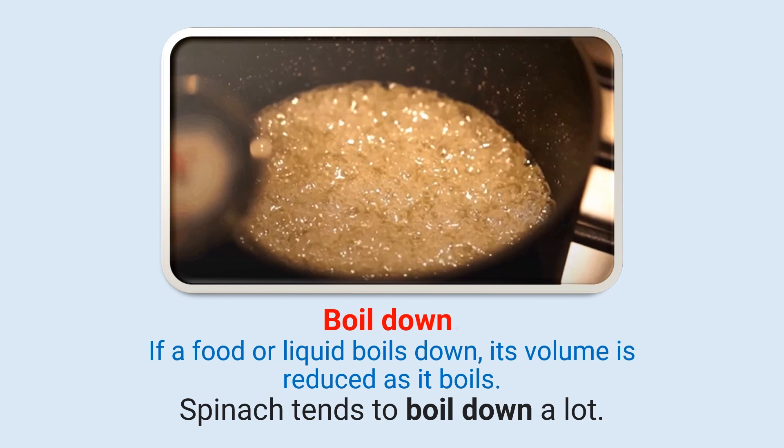Boil down: If a food or liquid boils down, its volume is reduced as it boils. Spinach tends to boil down a lot.